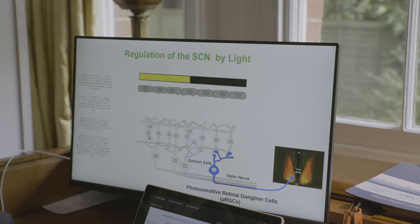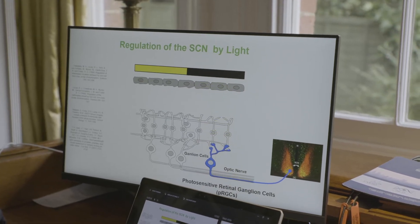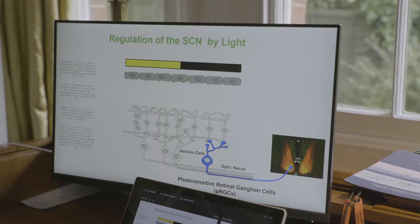The cells within the eye that form the optic nerve are called the ganglion cells. About one out of every hundred of those ganglion cells is directly light sensitive, hence the name photosensitive retinal ganglion cell. And it's those receptors that are grabbing dawn-dusk information and regulating the internal clock.